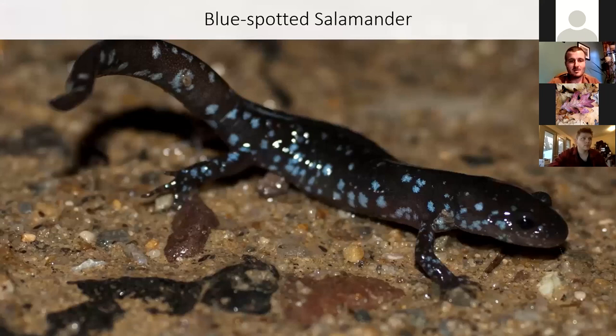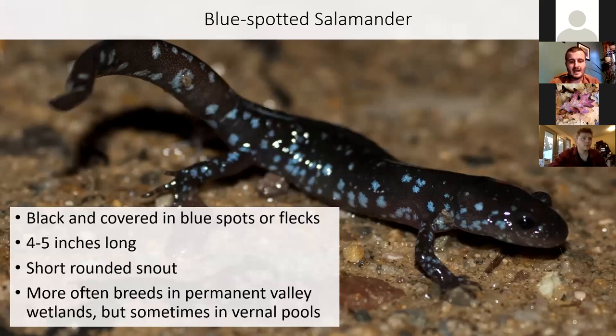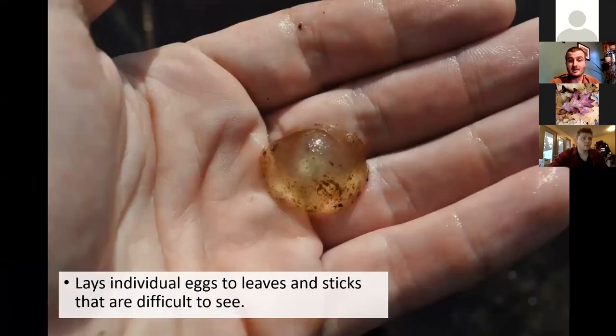The blue-spotted salamander is a small black salamander covered in blue spots or flecks, getting four or five inches long with a short, rounded snout. They sometimes breed in vernal pools but are more closely associated with semi-permanent wetlands or valley marshes. They don't lay egg masses — they lay individual eggs or just two or three eggs together attached to leaf litter or debris. Very hard to see these.